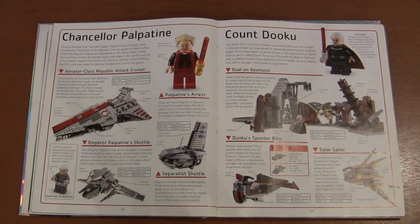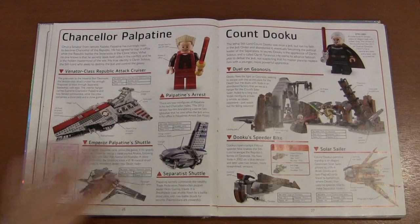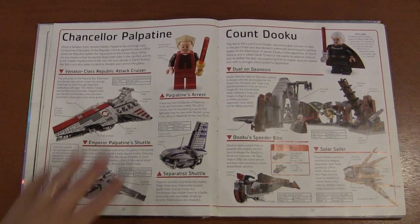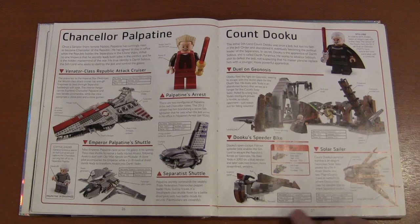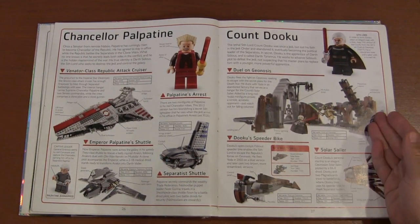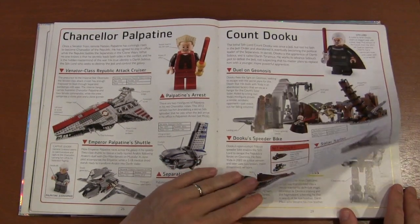We have Chancellor Palpatine — he's got a red lightsaber blade. Don't know why... actually I think we know why. Here are some of his personal shuttles, then the Attack Cruiser, which is included because he was in charge of the Republic during the Clone Wars. And we've got Count Dooku with his speeder and solar sailor, plus the area where he battled Obi-Wan and Anakin, and later Yoda on Geonosis.